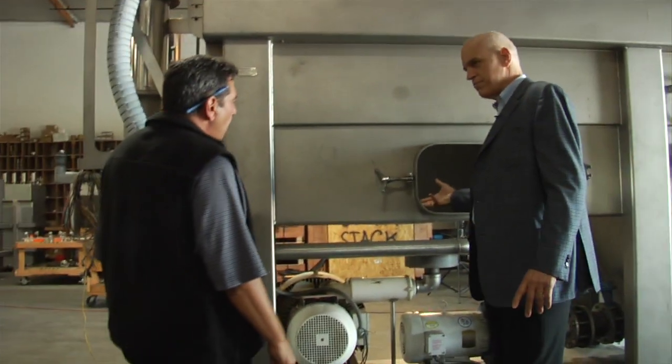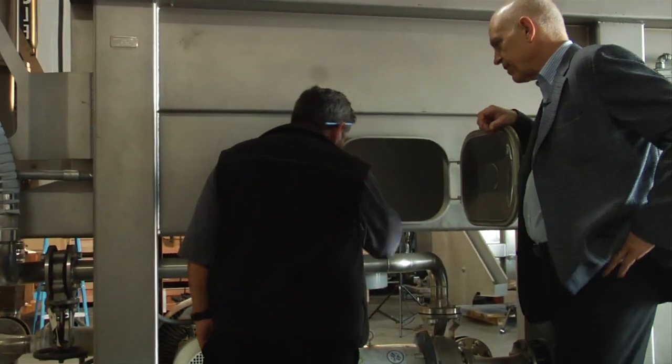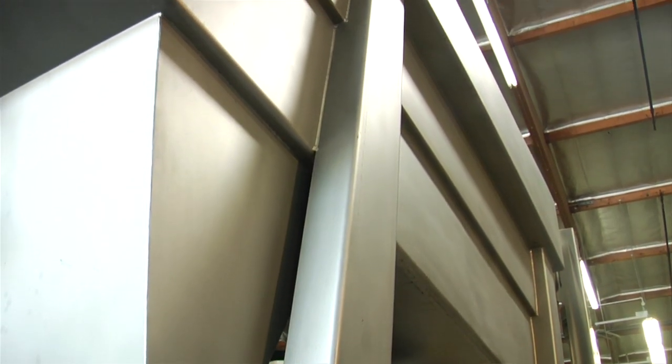Our implantation system will be dropped in and bolted in to the bottom of this. Meanwhile, Clean Water Technology is going to be building our oil and gas cleanup systems.